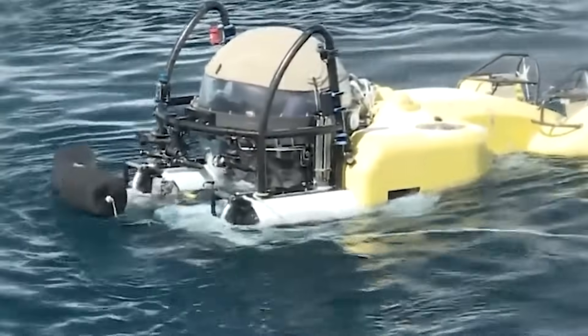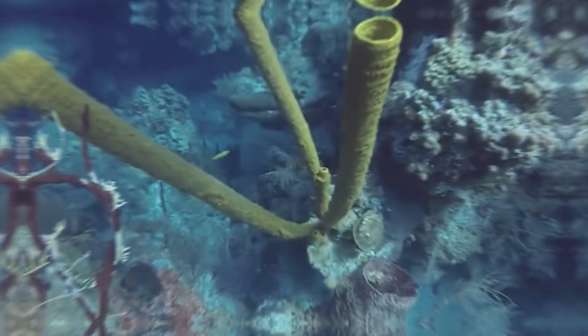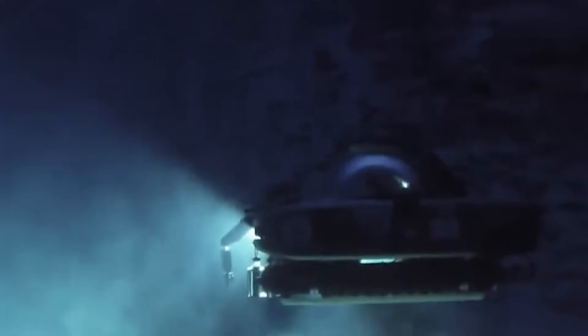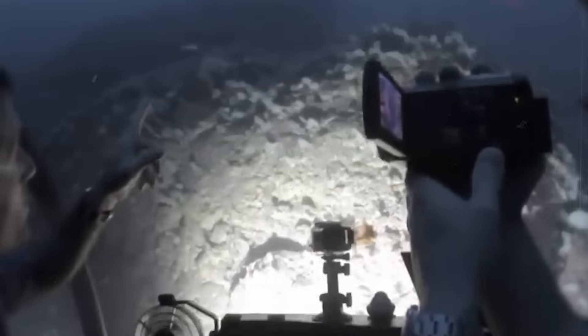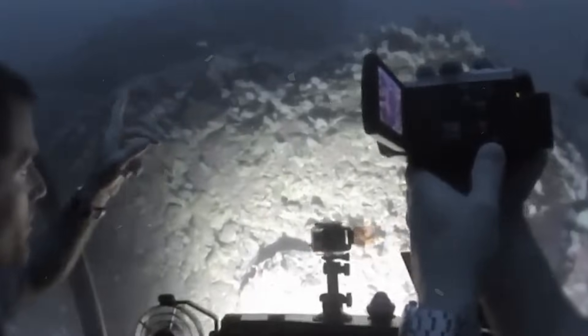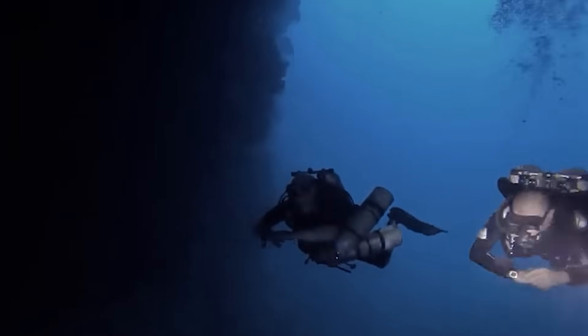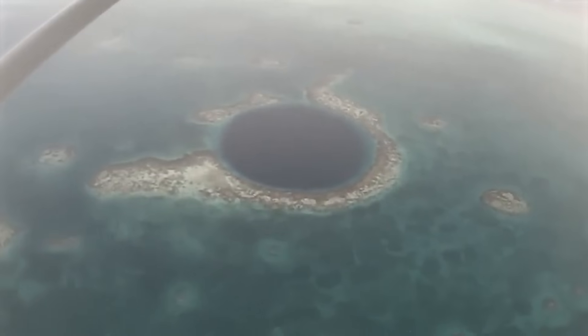We'll go step by step, from the light above, through the hydrogen sulfide layer where oxygen dies, to the dark stillness below, where time stops keeping score. And by the end, you'll have to decide which clue matters most, and what we're supposed to learn from it.